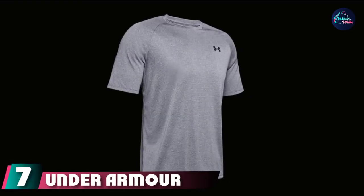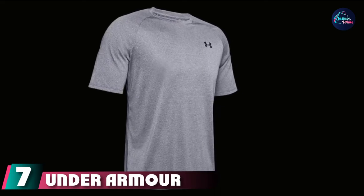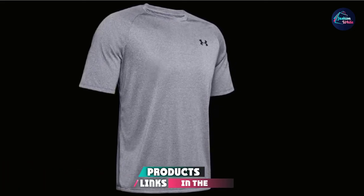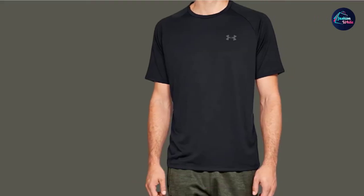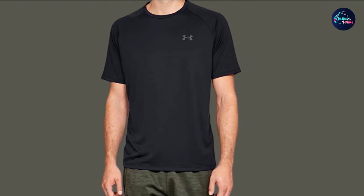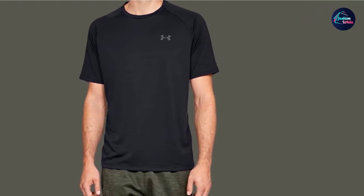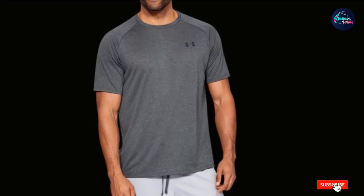Moving on to number seven with the Under Armour Velocity Short Sleeve. Whether you go every day or twice a week, it's great to have a sweat-wicking shirt to keep you dry and cool. Under Armour makes one of the best moisture-wicking shirts on the market. The Velocity Tee is made from UA fabric that's quick-drying and features antimicrobial and anti-odor properties to ensure you stay fresh all day.